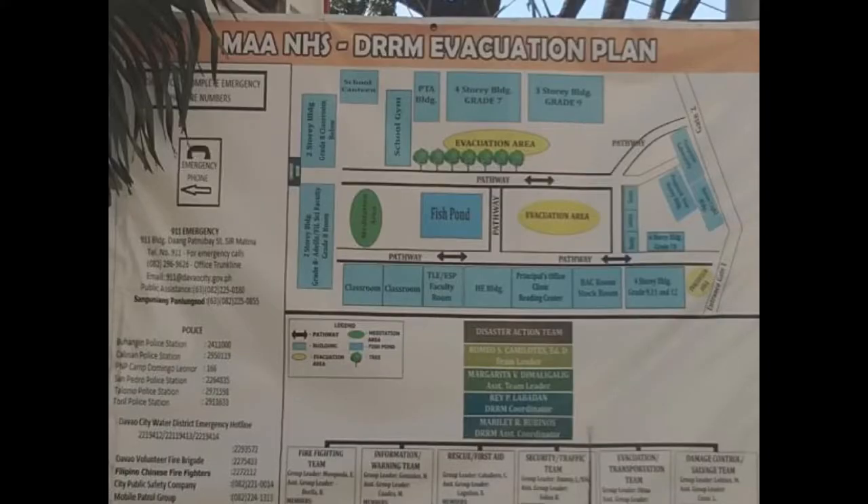The school's vicinity map shows the whole view of the school, especially the evacuation plan during an unexpected catastrophe.